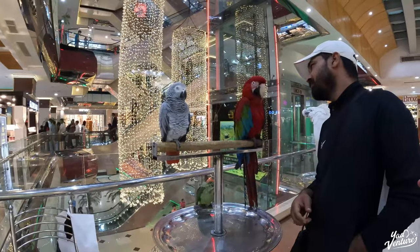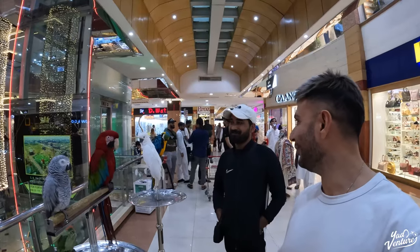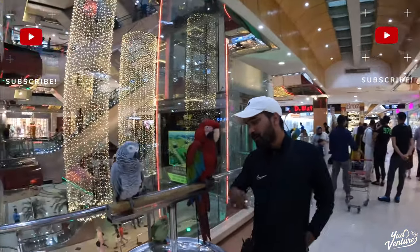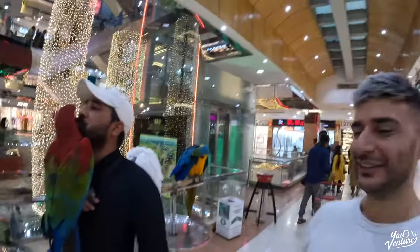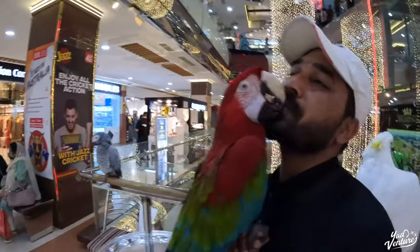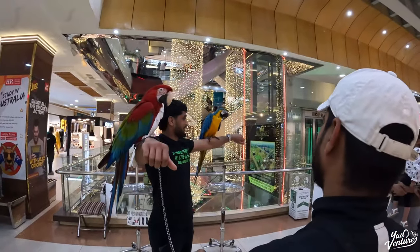We've got some parrots in here! Watch this — I can speak bird language. He's not responding, but I can make a bird sound. Oh wow, that's amazing! No way — who would have thought I'd find a parrot inside the mall? And he's kissing him — that's mad! This is the first time I've ever seen that in my life. There's not something you see every day in a shopping mall. That already makes it a must-see place to come to when you're in Islamabad.